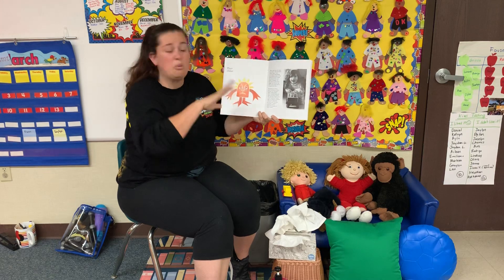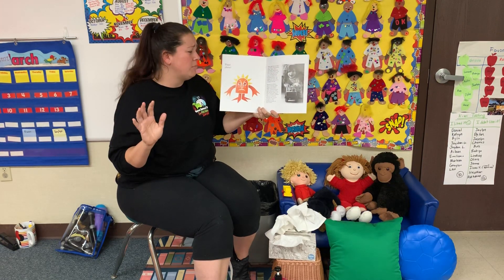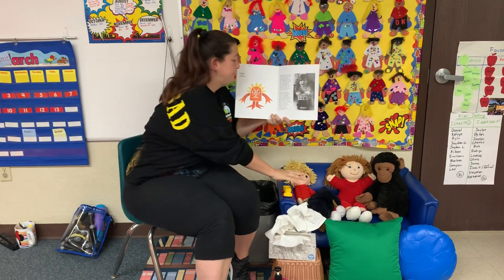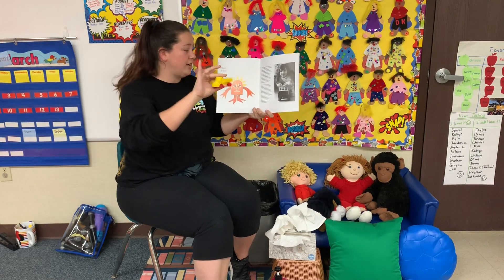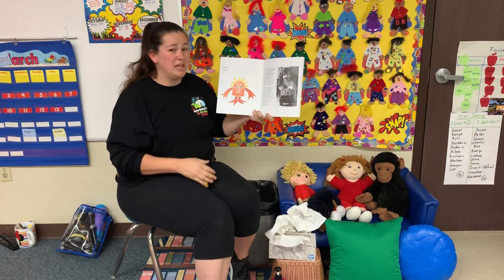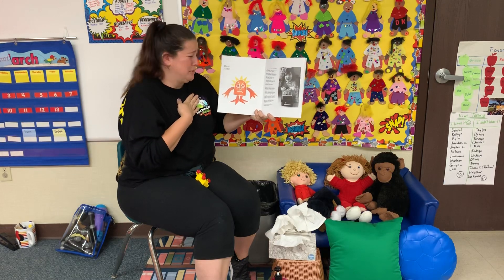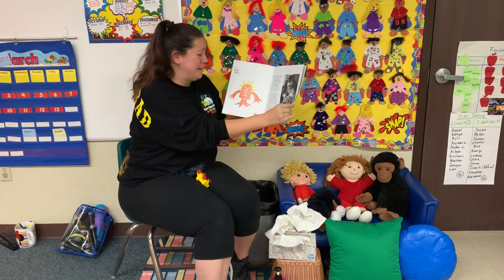Then, last but not least, the worst, most horrible, mean, nasty, dirty, downright disgusting germ got on her hand while she was driving her truck to Alaska. It was the kind of germ that makes you want to throw up. And if you could see it, it might look something like this.